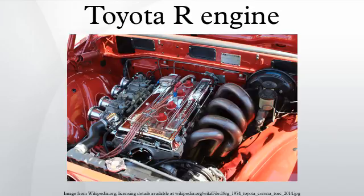The 1.6L 9R was produced from 1967 through 1968, bore 80.5 x 78mm stroke. It was essentially a 4R with a DOHC head designed by Yamaha. The cam lobes activated the valves directly via a bucket-over-shim arrangement. This same arrangement was used on the 2M, 8RG, 10R, 18RG, 2TG, 4AGE, and 3TGTE engines. Output was 110 hp at 6,200 rpm and 101 lb-ft at 5,000 rpm. It was a 2-valve DOHC design with 2 Solex carburetors and weighed 174kg. A total of 2,229 9R engines were built. Applications: Toyota Corona RT-55 Corona 1600 GT hardtop.